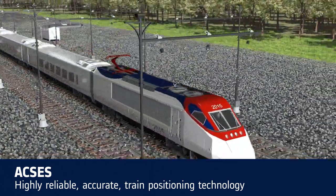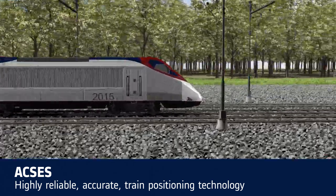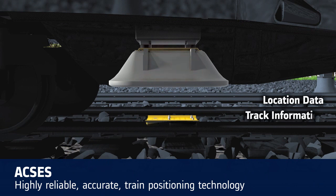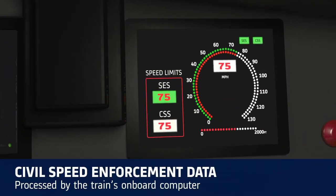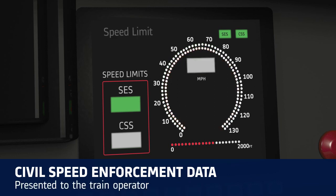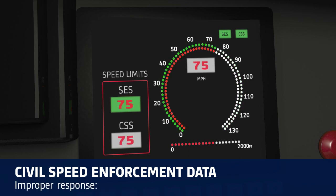ACCESS benefits from highly reliable and accurate train positioning technology, made possible by the use of transponders strategically positioned along the track. Transponders send precise location data, track information, and civil speed limits to the train as it passes over them. Civil speed enforcement data received from the transponder is processed by the train's on-board computer and presented to the train operator. If the train is exceeding a safe speed, a warning is issued. If the warning is not addressed by the train operator, the computer sends a request for the brakes to be applied.